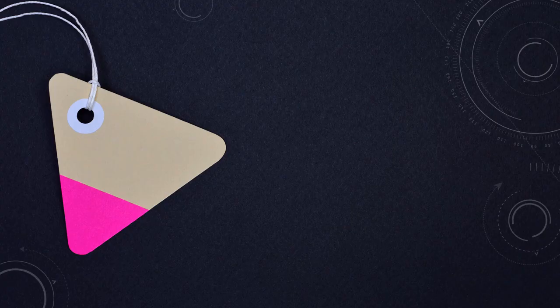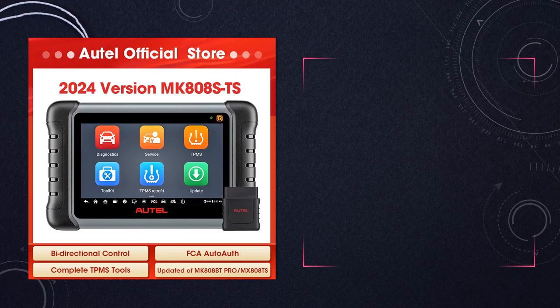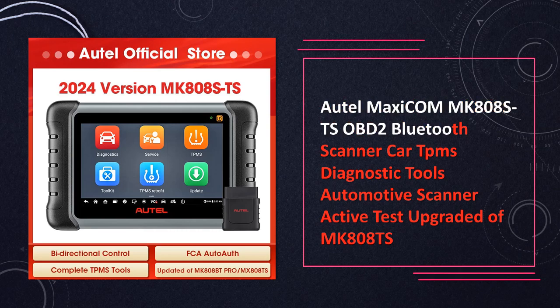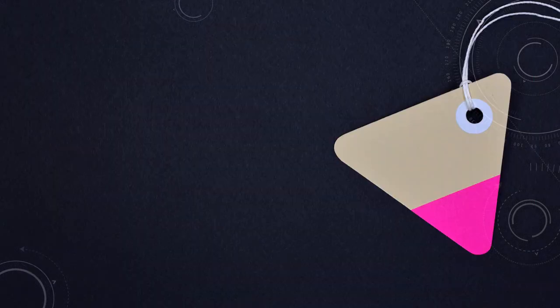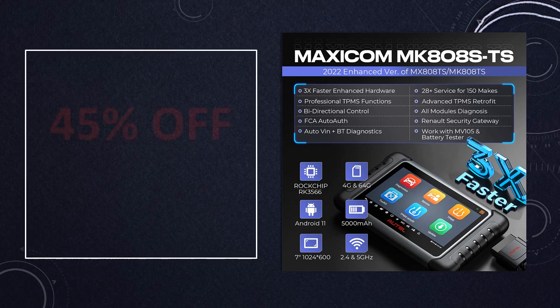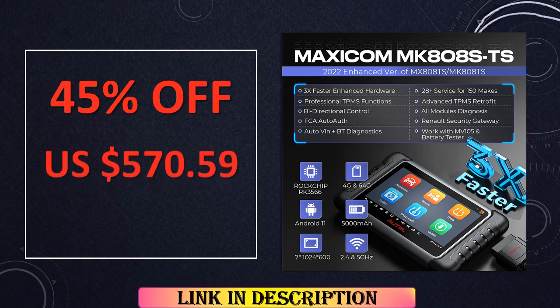At number 5, the MK808TS OBD-II scanner takes a leap forward in technology, offering advanced TPMS diagnostic tools. With active test features, it not only diagnoses but also actively addresses car issues. This upgraded version of MK808TS sets a new benchmark in OBD-II scanning, promising enhanced performance and accuracy.